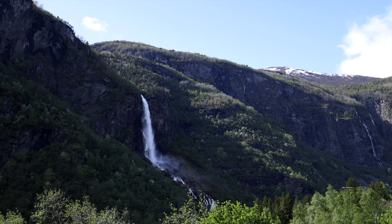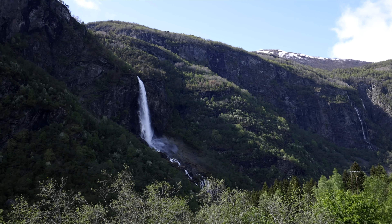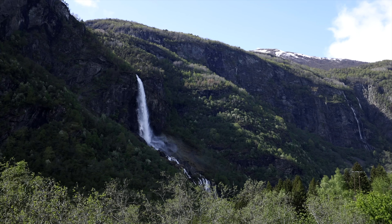To our right hand side we can see Rjohandafossen, one of the big and spectacular waterfalls with a free fall of 241 meters.